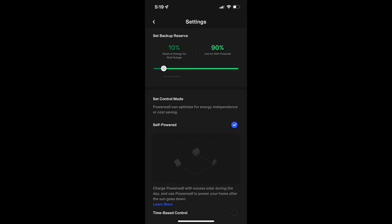What you're going to see here is the settings screen in your app. This gives you many different choices, one of them being self-powered or time-based control. I know when I got my system I was pretty confused about which one would be better, so hopefully this video helps you pick which one you'd like to use. At the top you can see the slider for the backup reserve, which allows you to select a level that your Powerwalls will keep in them regardless of what setting you have, just in case there's an outage.